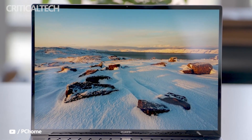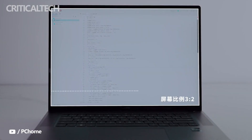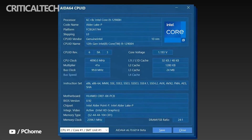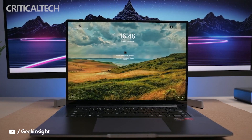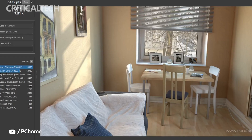Huawei launched its latest 2022 flagship Ultrabook laptop, the Huawei MateBook 16s, back on May 23rd in the Chinese market. Those interested in buying the new Ultrabook can now be among the first to get their hands on one, as the Huawei MateBook 16s pre-orders have officially opened in China. Pre-orders are open until June 18th, in conjunction with the 6.18 national online shopping sale that Huawei is taking part in.